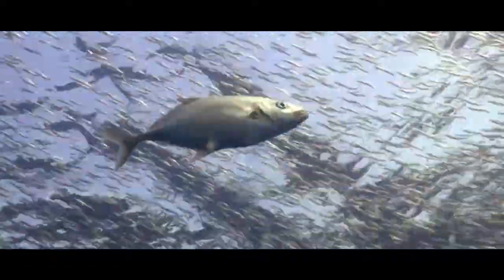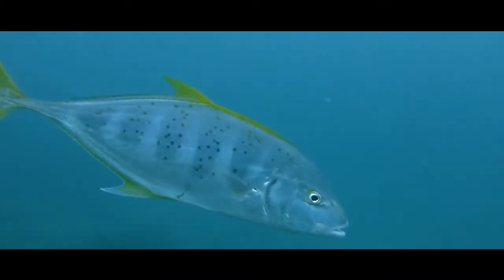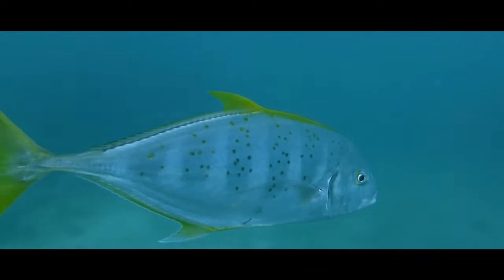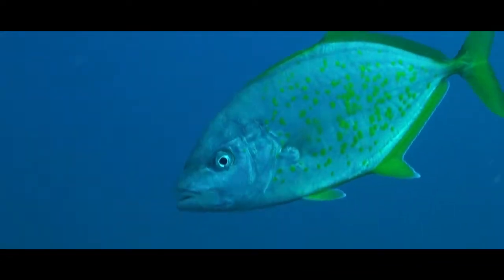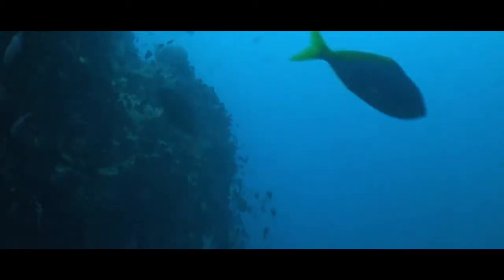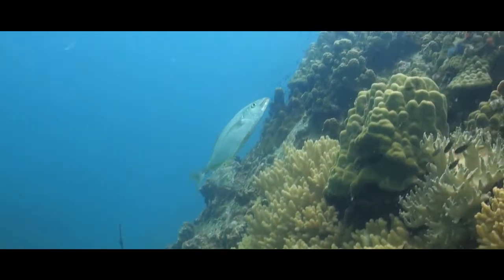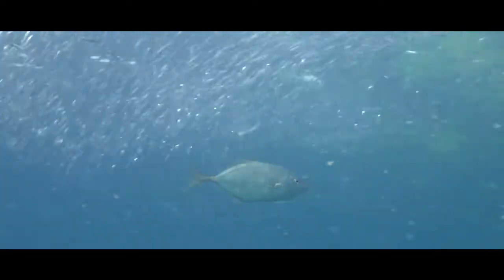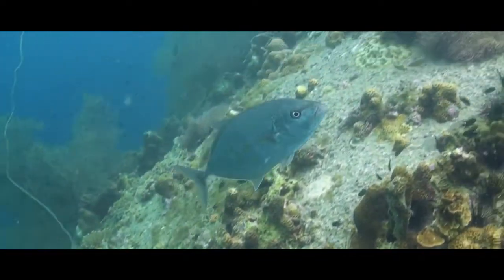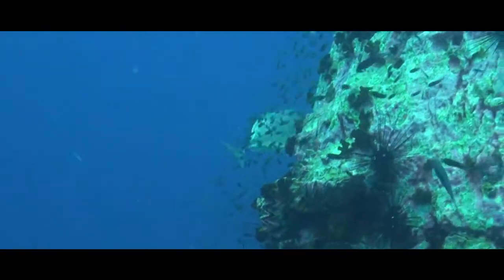Trevally are probably one of the most efficient reef predators. With great speed and tactics, smaller fish won't see what's coming. Orange spotted trevally have a slick, flat, streamlined body capable of propelling themselves at great speeds in pursuit of prey. They hunt either individually, sneaking around to flank their prey, or in small groups, working as a team.